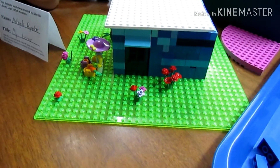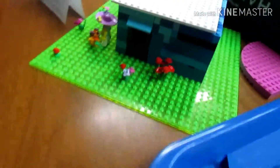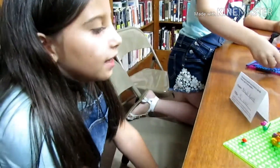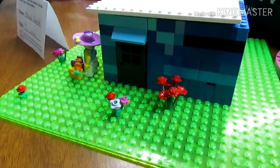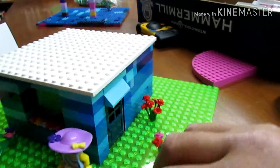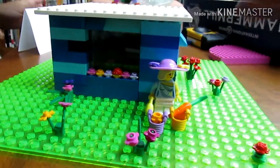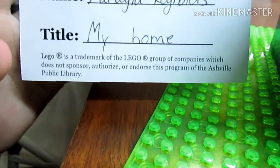Alright, this is Mahala's creation, and you're going to tell us about it. Go ahead. So at first I didn't know what to create, so I created a house. I tried my best and did it all blue, and I found a girl, so I thought she would have a bright and sunny area. And 'My Home' is the title of it.